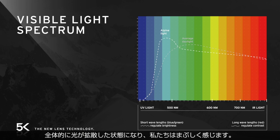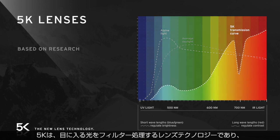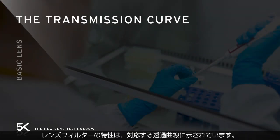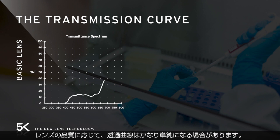This is why we created 5K — a lens technology filtering the incoming light to the eyes, created to specifically boost color brilliance and contrast while not being tiring at the same time. The filter characteristics of the lens are shown in the according transmission curve. Depending on the quality of the lens, the transmission curve can be rather simple — for example, only dimming bright light.